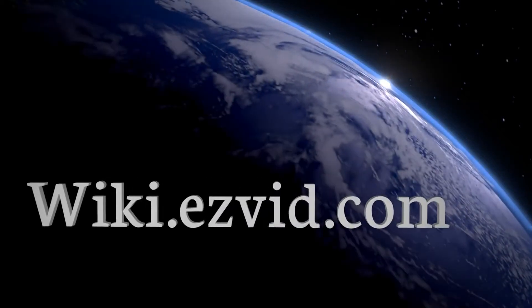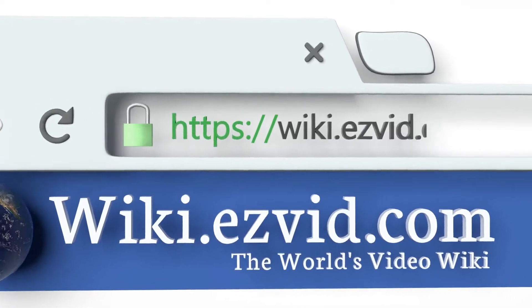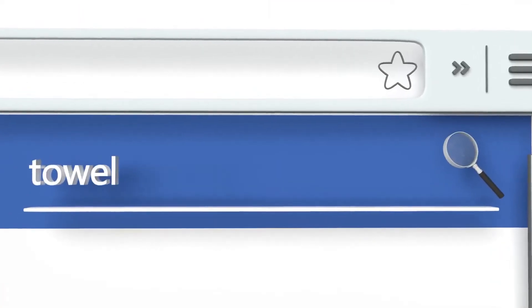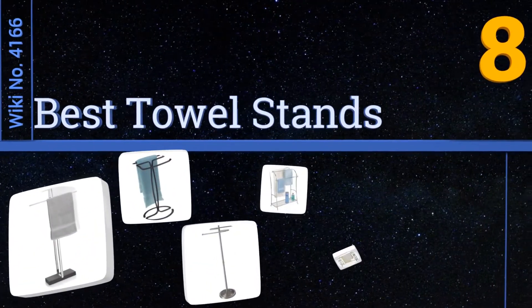wiki.easyvid.com — search EasyVid wiki before you decide. EasyVid presents the eight best towel stands. Let's get started with the list.